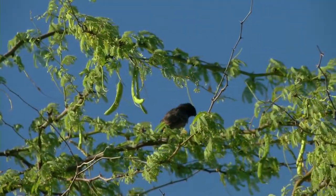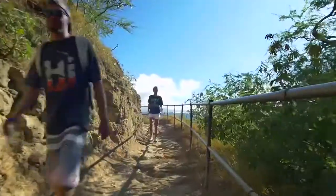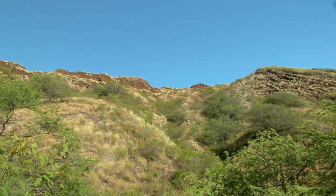Diamond Head is a fragile ecosystem. By staying on the trails and not taking shortcuts, you can help save the native plants and reduce erosion.